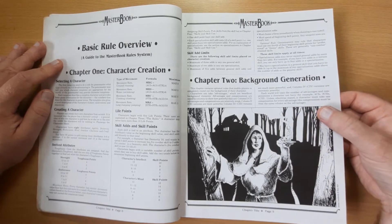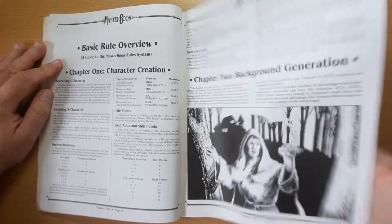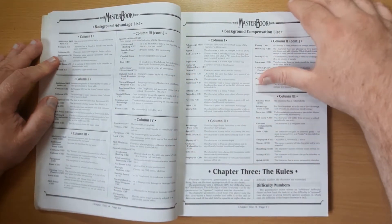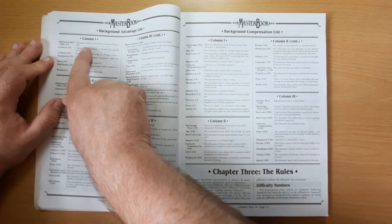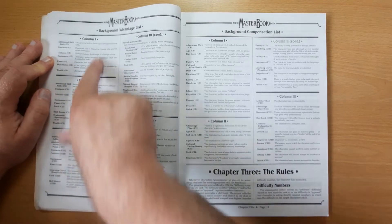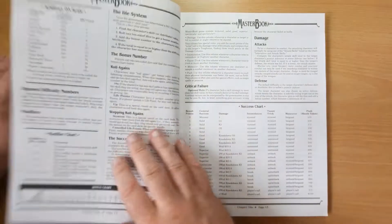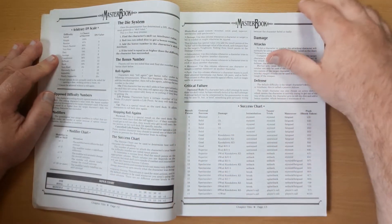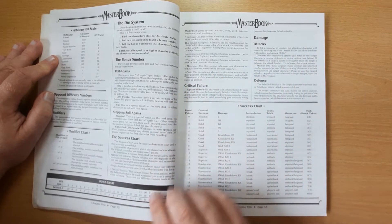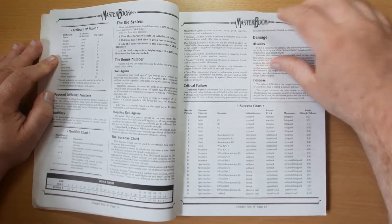We've got background generation talking about different ways to generate your character - one general focus or two specializations when rolling column one or column two as you create your backgrounds and compensations. Then we're on to the rules: different types of successes, die rolls, what you've rolled on your die, and what bonuses you're getting.